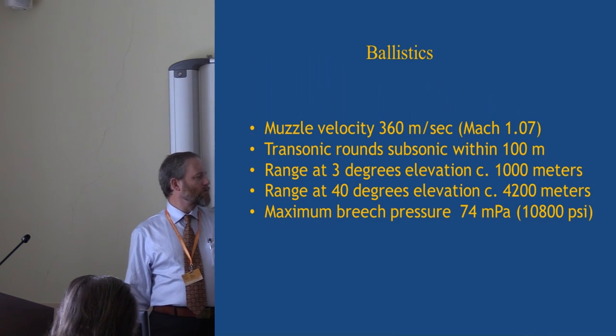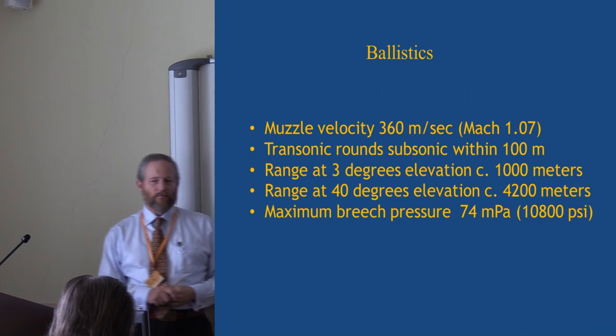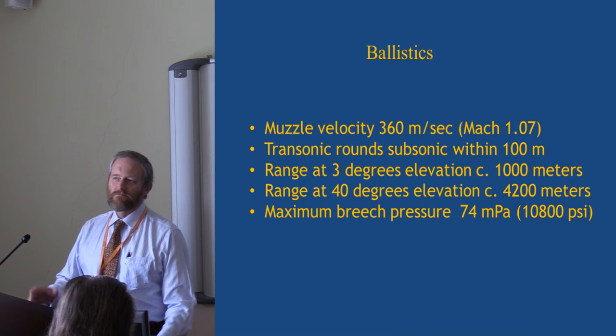At an elevation of three degrees — point blank — this gun will fire a ball 1,000 meters. If you could elevate the gun to its maximum, you'd get about four kilometers of range, although at that range you'd have trouble accurately hitting something the size of Stockholm.